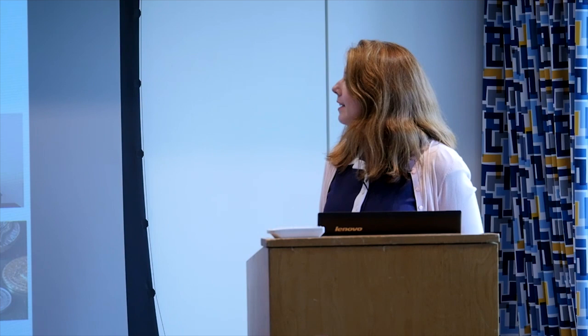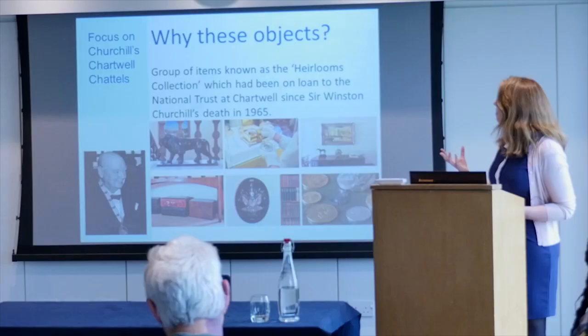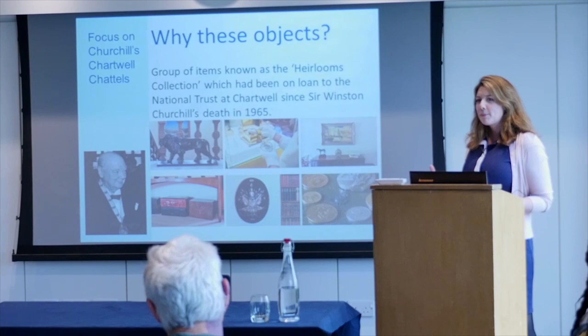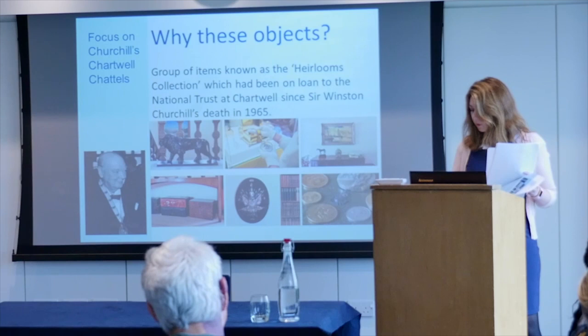We were delighted when the opportunity arose to acquire these items, and the acquisition formed part of the Churchill's Chartwell project. The grouping of these items in his will is testament to his national and international achievements — they reference the items he foresaw as representing his foremost and most important achievements. This is Winston Churchill reflecting on his life and the things that he thinks best represent his most important achievements.